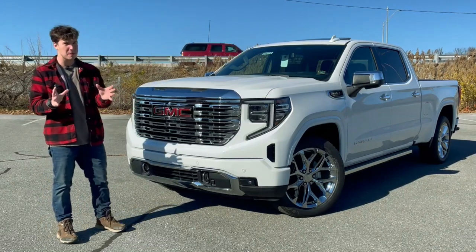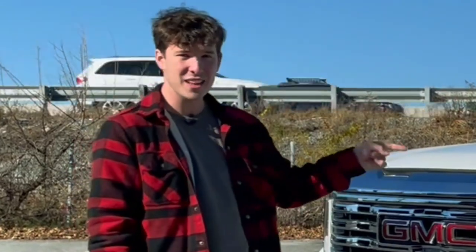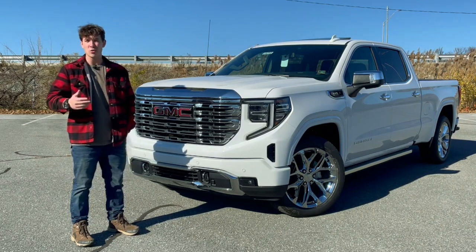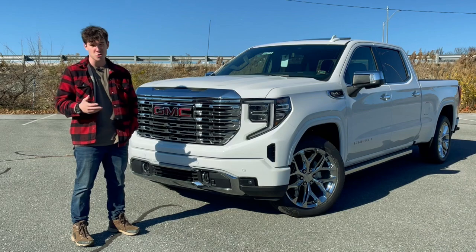Now, I'm sure there are some people out there going, $75,000? What could this truck possibly include to justify that price tag? For $75,000, this thing better be my new best friend. And while I have to agree with you, I'd actually argue that pickup trucks have already superseded dogs in becoming man's new best friend.